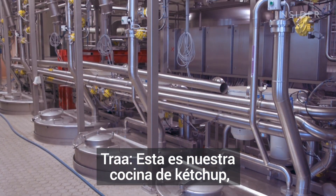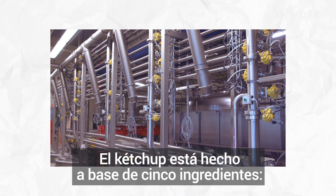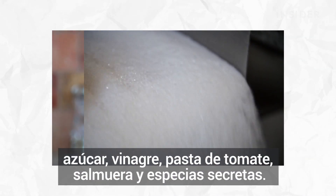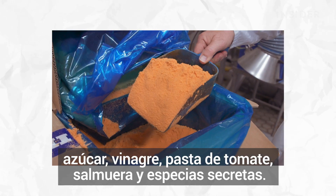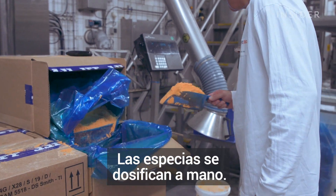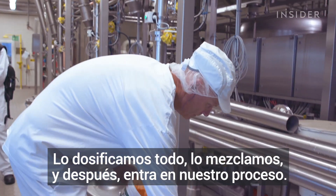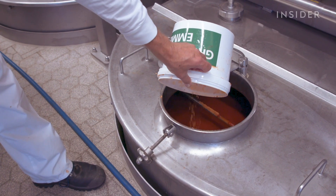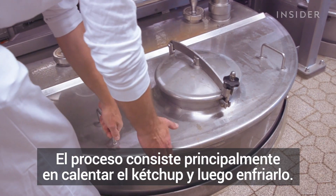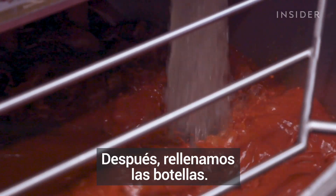This is our ketchup kitchen and this is where we actually produce the tomato ketchup. Ketchup is made of five ingredients: sugar, vinegar, tomato paste, brine, and the secret spices. The spices are dosed by hand — we dose everything, we mix it, and afterwards it goes into our process. The process is mainly about heating the ketchup and then cooling it down, and afterwards we fill it into the bottles.